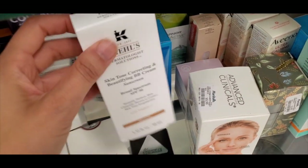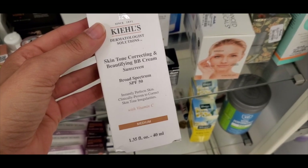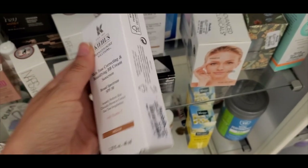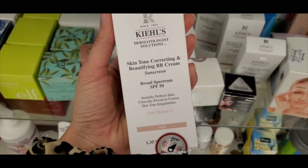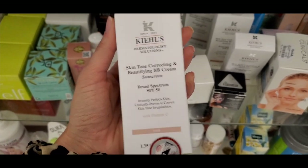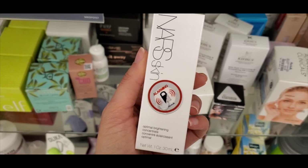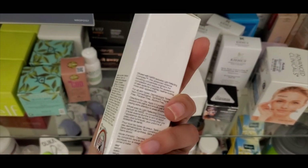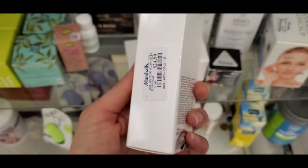At my first store I found this Kiehl's skin tone BB cream — this was actually pretty cool, but I did look up reviews and it had a lot of negative reviews. This was $14.99. I found it in a fair shade so I was kind of on the fence about that. I also found new NARS skincare — I had no idea they even had these. This was $24.99 and I found it at a couple stores.